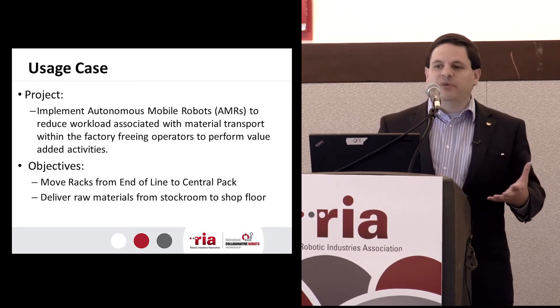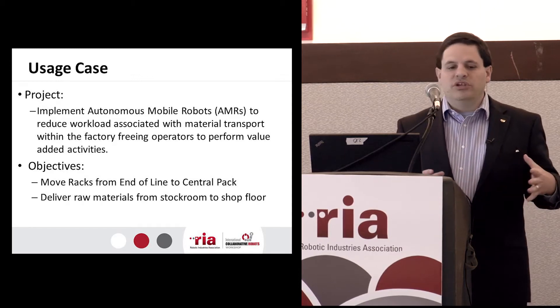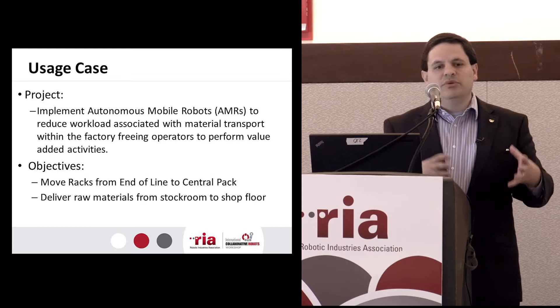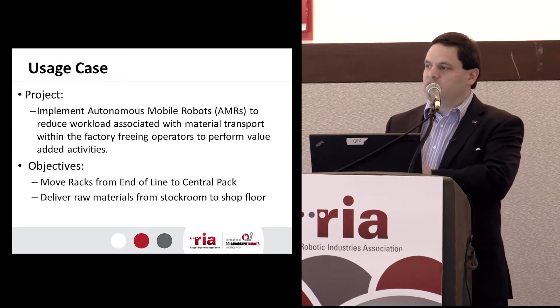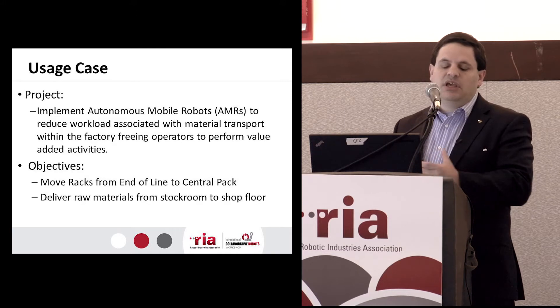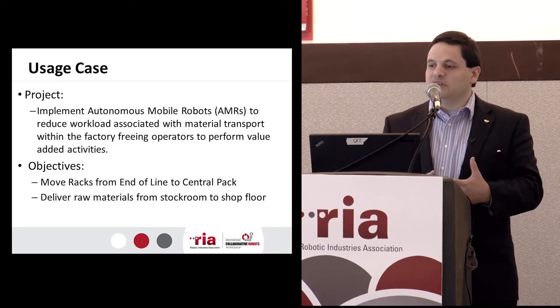We decoupled our central packing operation a while back. So that means that in manufacturing, we start out as a bare panel, we build it through SMD, we build it through back-end assembly and housing, and then we take it to another part of the facility to actually pack it and ship it in a box. To do that, we transport a large number of units in racks. So we said we can move our racks.